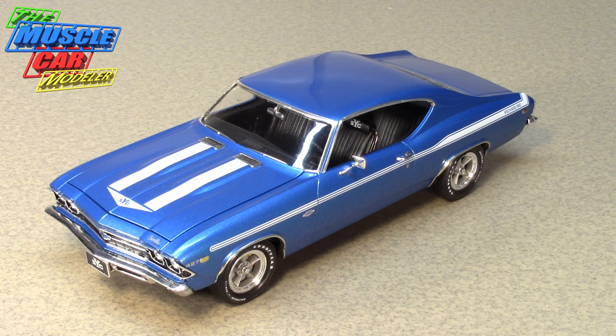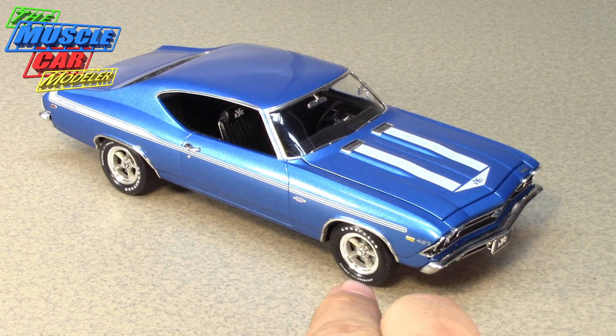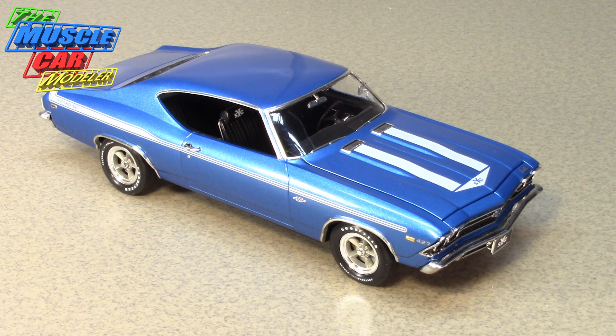The Chevelle came primarily with the rally wheels. Don Yanko did switch out to Atlas wheels, which are actually a copy of the Torque Thrust D wheels from American Racing. He didn't want to pay American Racing, so he found a local company in Chicago that did aluminum, talked them into copying the wheel design, ordered a whole bunch, and they agreed to provide them at a cheaper price. That's his upgraded wheel — the Atlas.